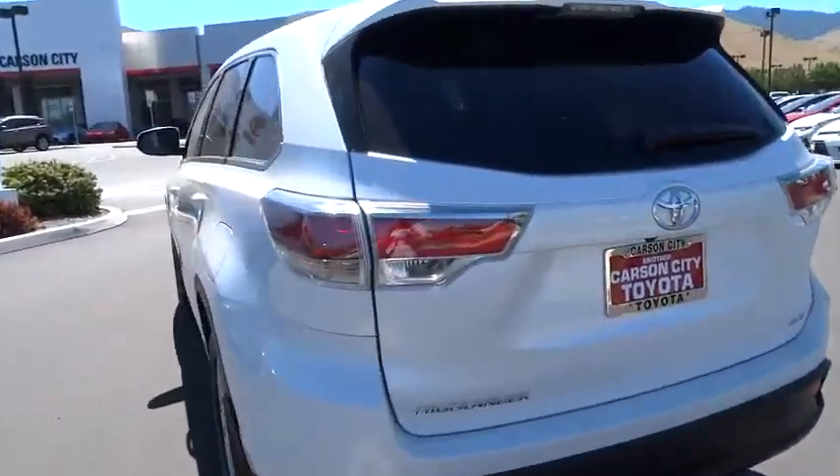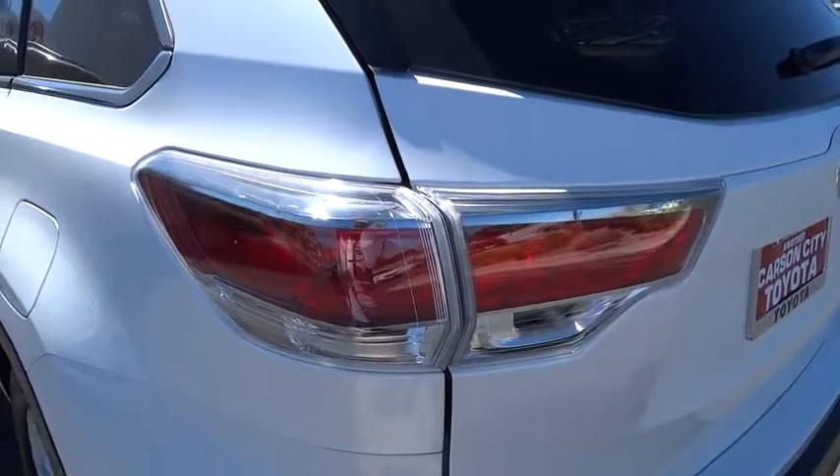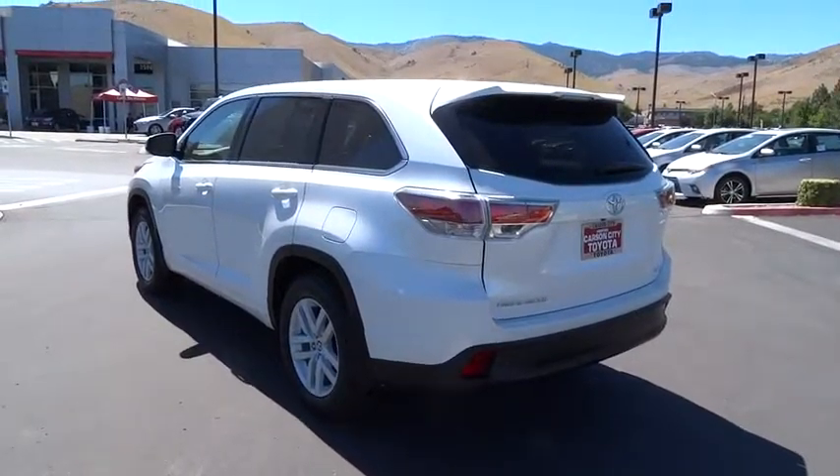Cruise control, aluminum wheels, four-wheel disc brakes, AM-FM stereo radio, rear defrost, bucket seat, power door locks, passenger airbag, CD player.